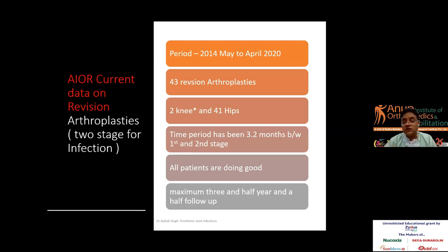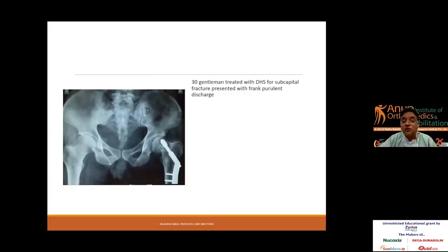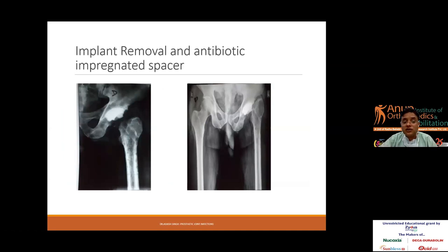From 2014 to 2020, we have done more than 43 two-stage revisions — I do not recommend one-stage at my practice. This included 2 knees and 41 hips; unfortunately I have more than 70% hip practice and only 30% knee. The time period between first and second stage has been roughly 3.2 months, and fortunately the older patients are doing well, with a maximum follow-up of three and a half years.